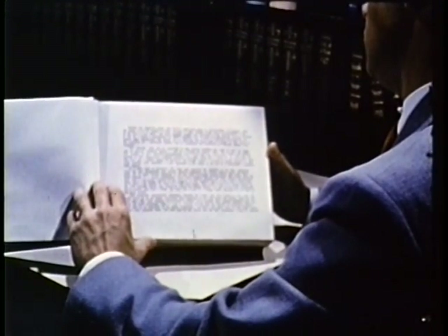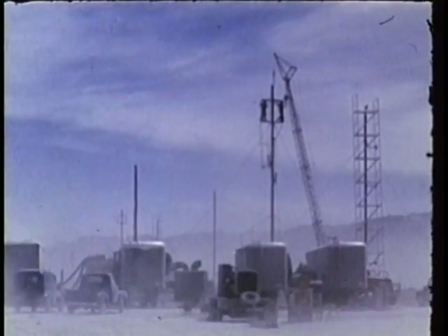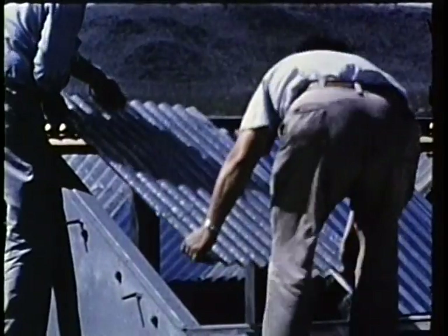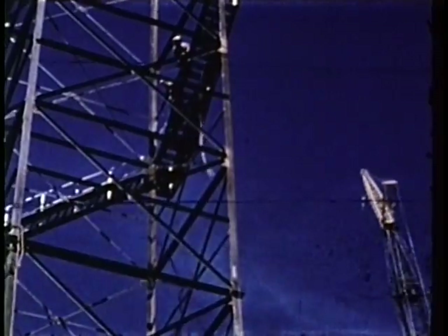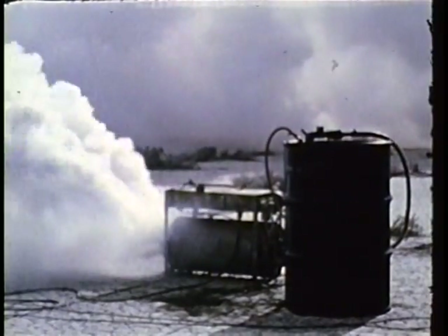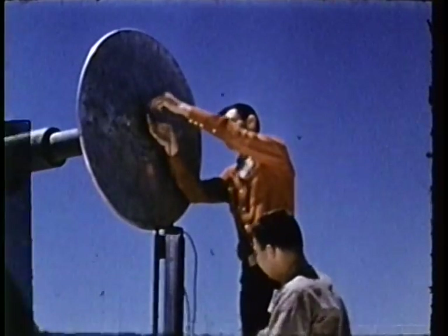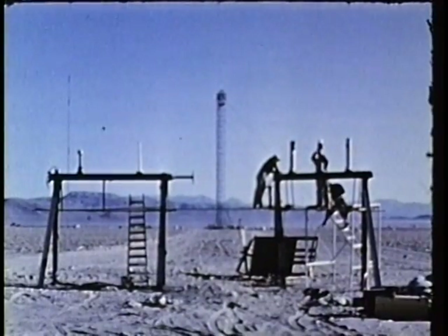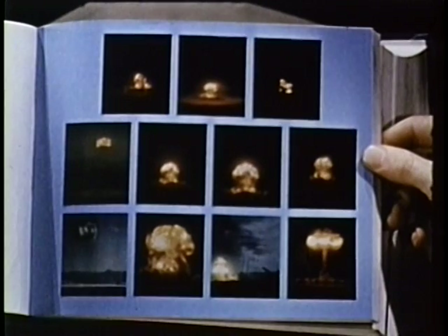Another ZI atomic test is history now — past history for the record books and live history for future planning. It was a double-headed test like Buster Jangle and Tumbler Snapper, covering both weapon development and civil and military effects. In some ways, it was our biggest research job so far. Many hundreds of tons of material and months of intense planning and labor by skilled personnel were poured into a gigantic test tube, our Nevada Proving Grounds. In the spring of 1953, the mixture boiled up in a series of 11 atomic detonations: Operation Upshot-Knothole.